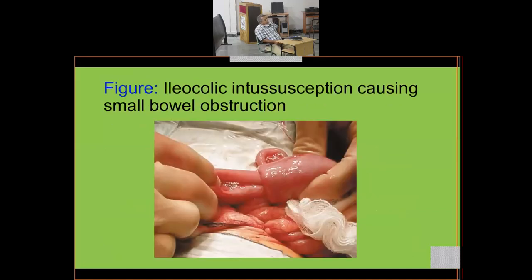Here you can see an ileocolic intussusception causing small bowel obstruction. In the operative image the bowel is viable — you can see the ileum has gone inside the colon, with the appendix visible arising from the cecum. During surgery we do not pull the intussusceptum out; we push from the colonic side gently because the bowel is inflamed and may tear.